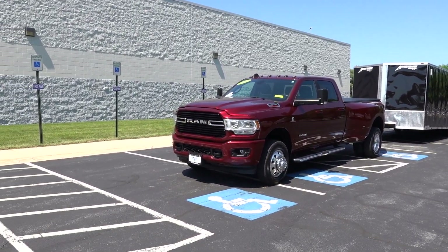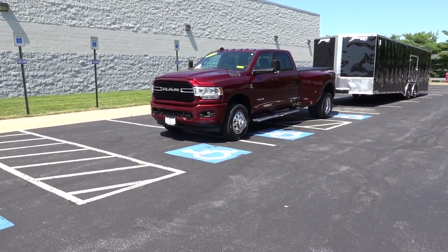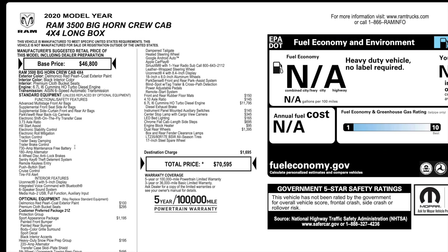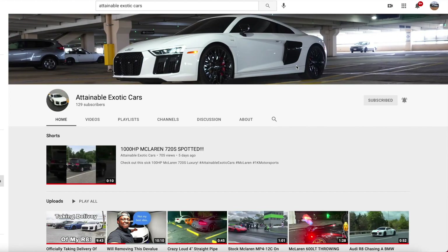High output Cummins is what I have, however this one may be different. Let's take a look at the window sticker really quickly. So here is the window sticker. As you guys know, if you get a Ram diesel or gas, it comes standard with a 373 axle ratio. You can upgrade to a 410, which this one has for $145, and this does have the high output Cummins at $11,795. Be sure to subscribe to JB Reviews and have those bell notifications on, and check out my other channel, Attainable Exotic Cars. Now let's get back to the video.